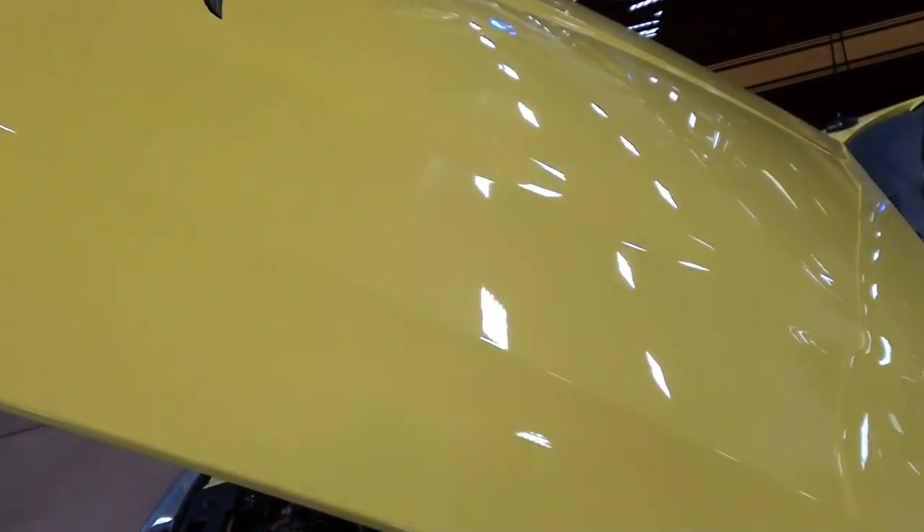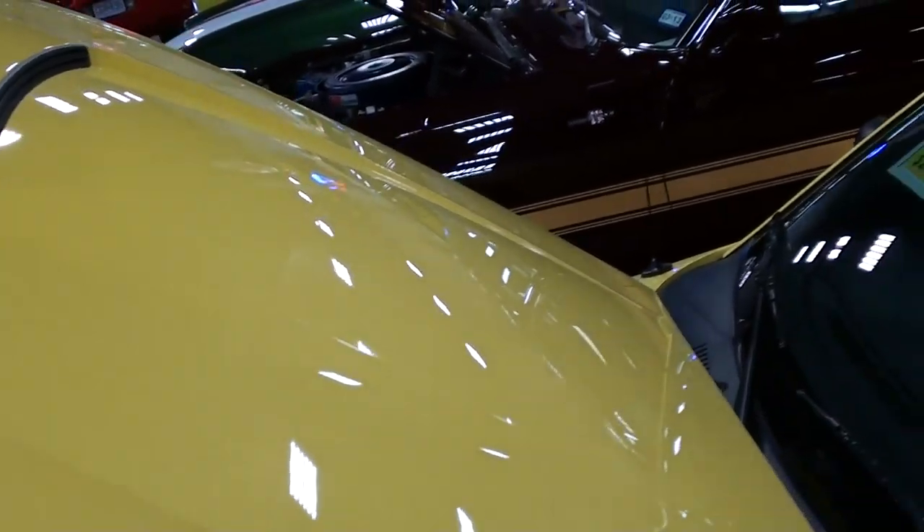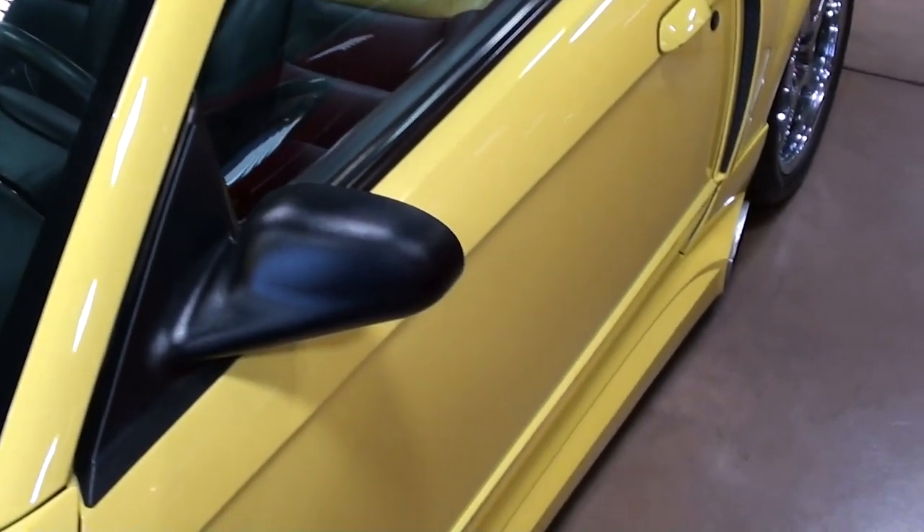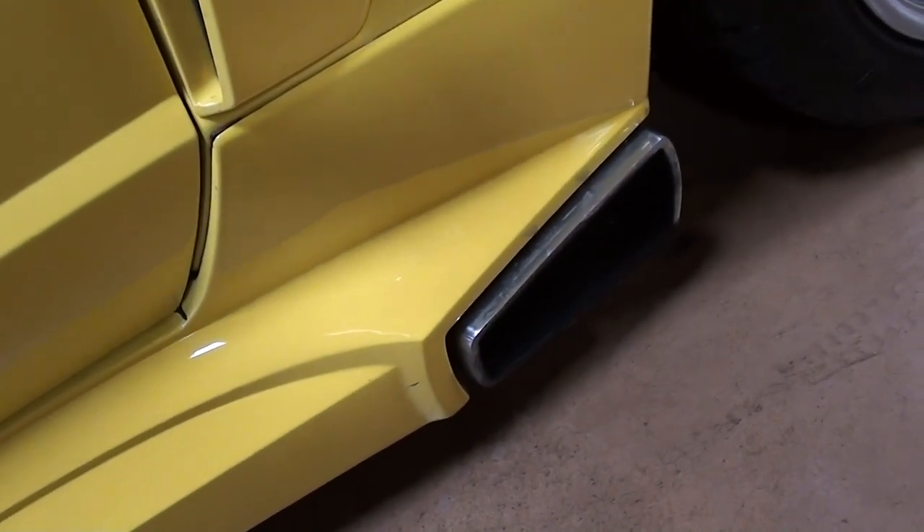It still has the factory hood — very nice. And of course the glass and everything looks like new as you'd expect. And this one does have the ground effects with the integrated side exhaust there. Very cool.